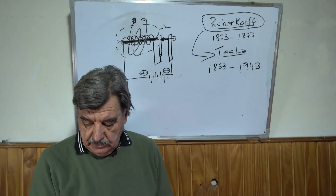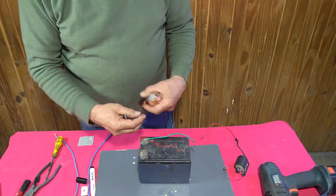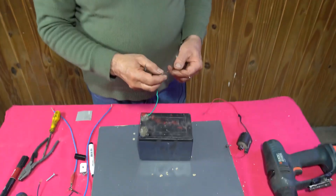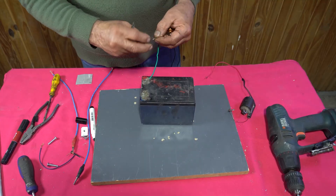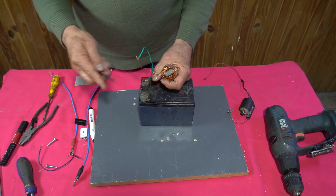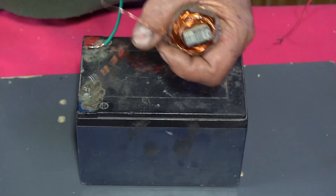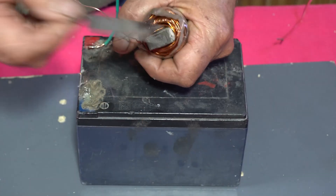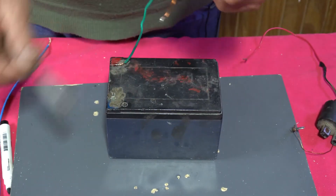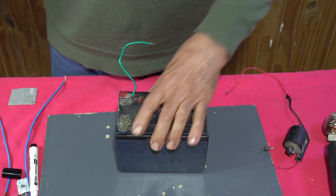We are going to do a little experiment. This is an electromagnet, and I am going to connect it here. We are going to see how it attracts a small plate that is a piece of iron. I have already done this in other opportunities. It becomes a magnet. So this principle was used by Rühmkorff to generate the coil.